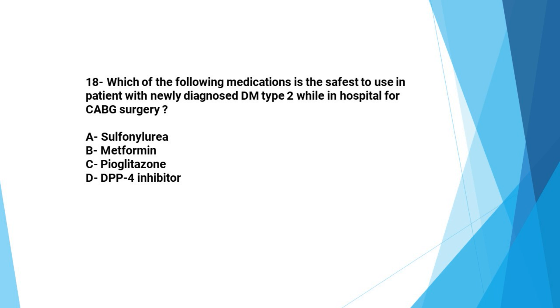Next question: Which of the following medications is safest to use in a patient with newly diagnosed type 2 diabetes while in hospital for CABG surgery? A: sulfonylurea, B: metformin, C: pioglitazone, D: DPP4 inhibitors. The correct answer is D, DPP4 inhibitors.